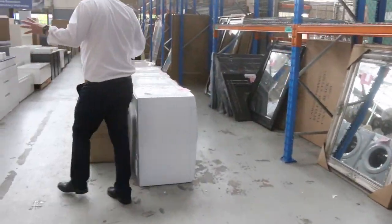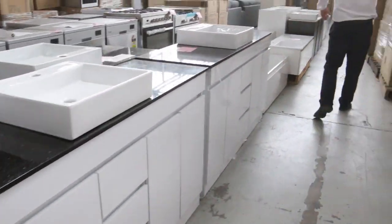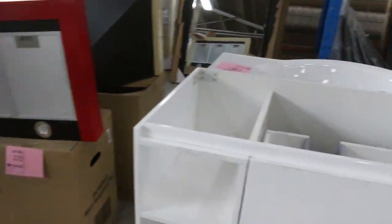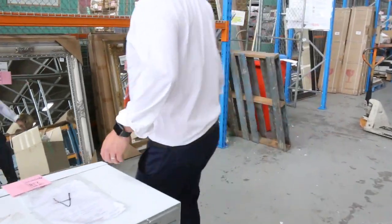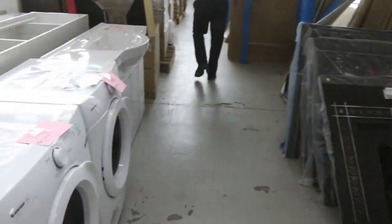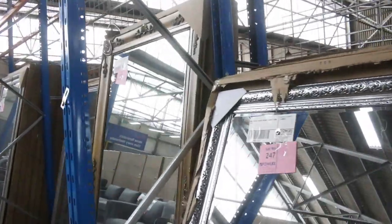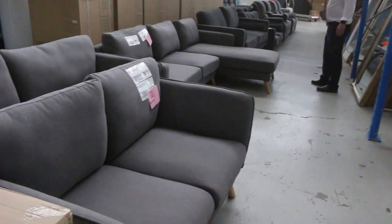I can see more vanities here, heaps of mirrors, heaps and heaps of range hoods, and freestanding cookers. The mirrors go between sort of $100 and $300 for most of those — nice big mirrors that'd be over $1,000 in the shops, so really nice buying on those.